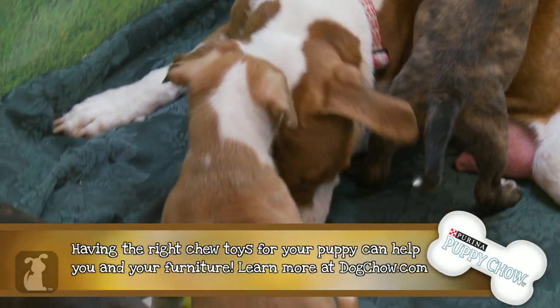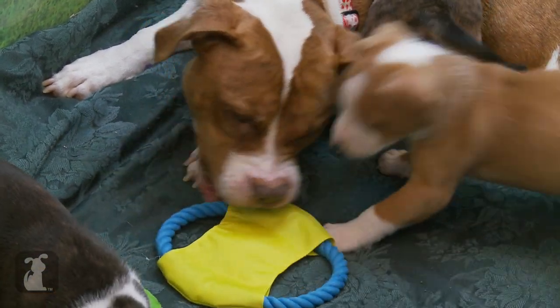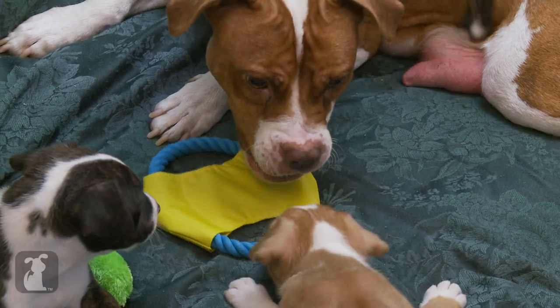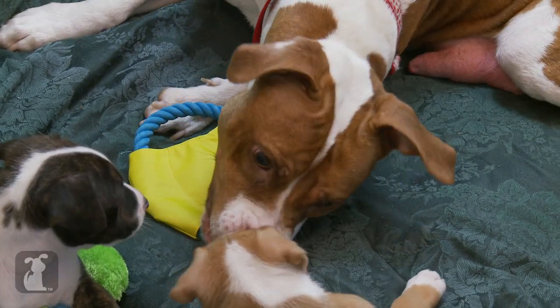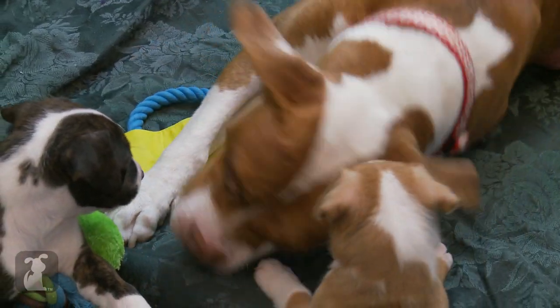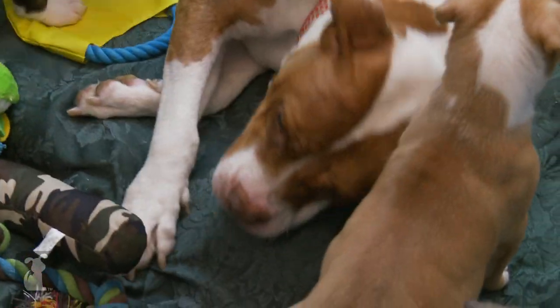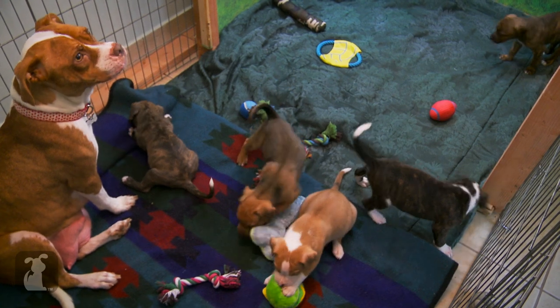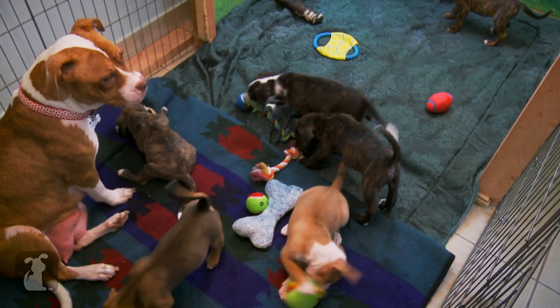No, Hope — chew your toys, not your babies. That's Monroe. I know he looks like a toy. The puppies love playing with their new toys. What they don't realize is how much they're learning in the process.